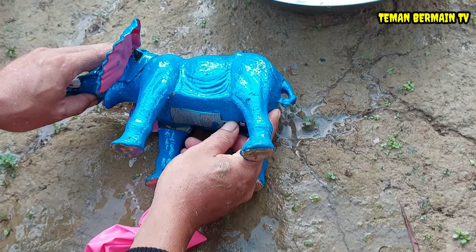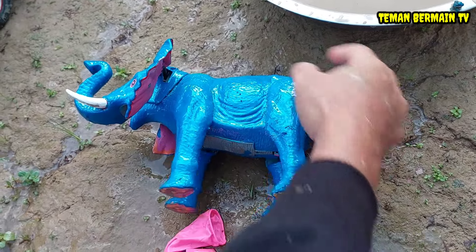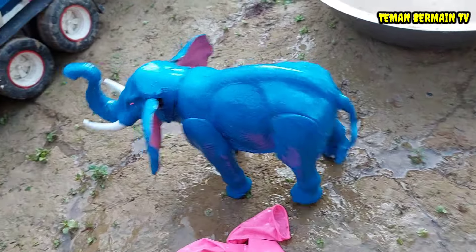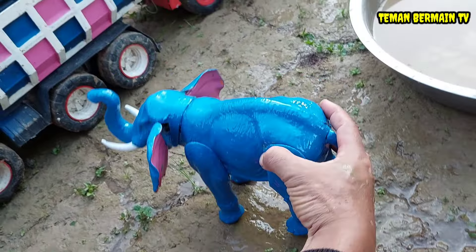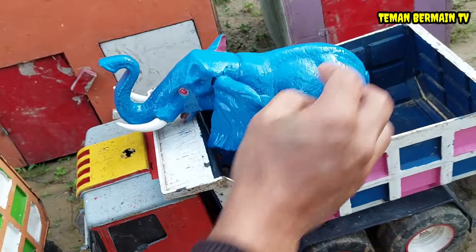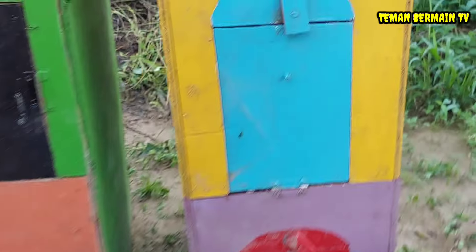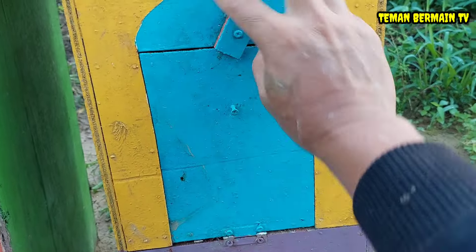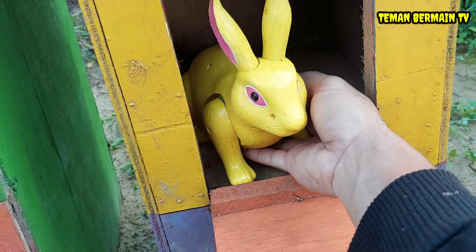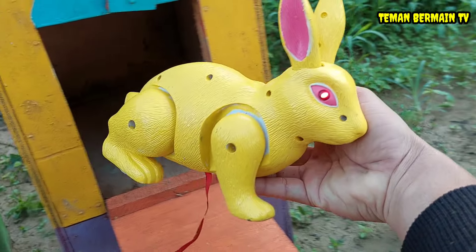Kita perbaiki perut induk gajahnya teman-teman. Lihat, induk gajahnya sudah mulai sehat, bisa berjalan lagi. Kita masukkan ke dalam truk juga, mantap betul! Lanjut lagi teman-teman, kita buka rumah yang pintunya berwarna biru. Ternyata di dalamnya ada hewan yang namanya kelinci!